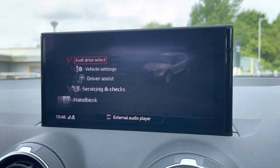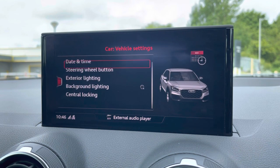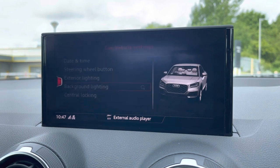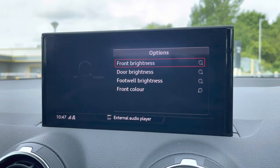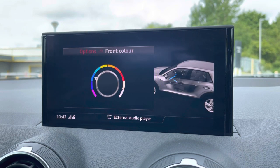There's also the illuminated inlays, which can be tailored to your liking. Go into vehicle settings, scroll down to background lighting, and click the wheel to the right. You'll see a front colour option where you can customise the colour of the illuminated inlays to match your mood or vibe, so you can really add your personal touch to the interior.